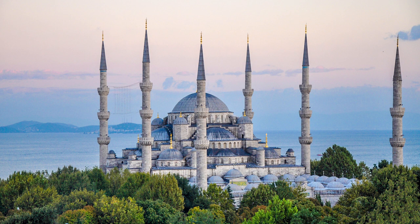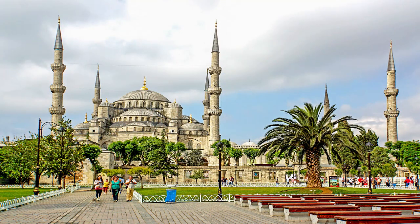Additionally, the complex encompasses notable structures such as Sultan Ahmad's tomb and a theological school. The Blue Mosque was included in the UNESCO World Heritage Site list in 1985 under the name of Historical Landmarks of Istanbul.